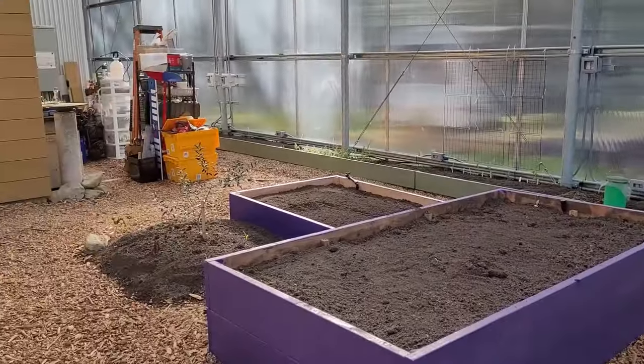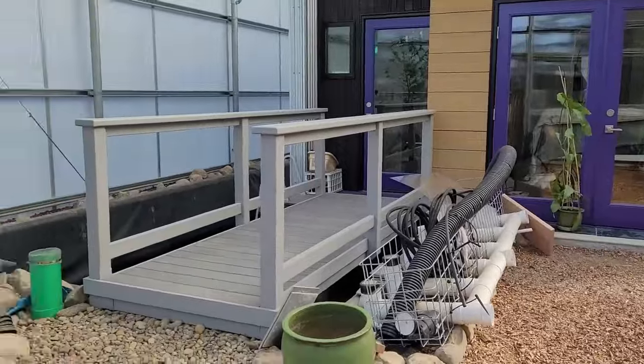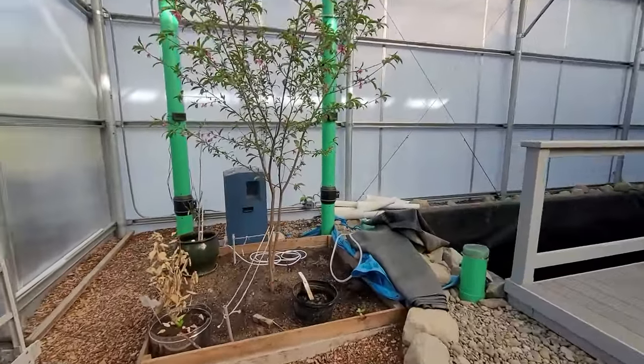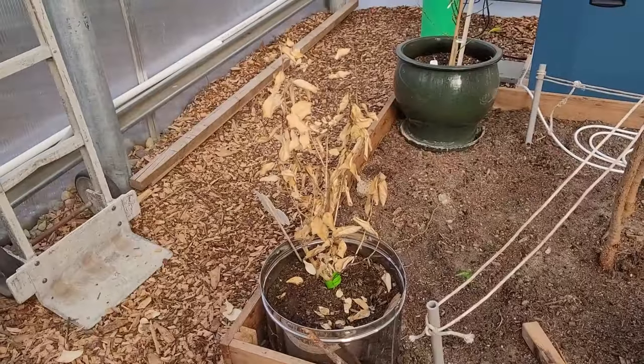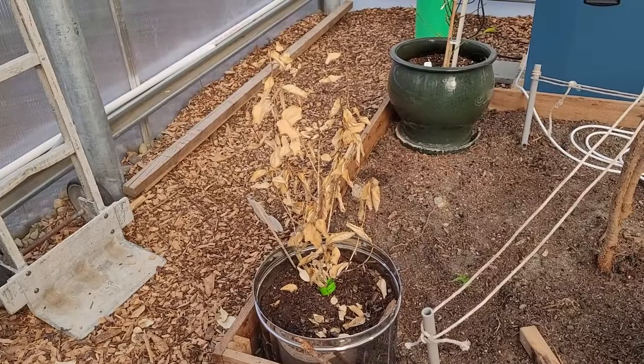I've been picking away at spring cleaning tasks, like washing the house windows inside and out, washing the greenhouse walls, and washing the bottom of the pool. I'd hoped the key lime would recover from the freeze, but it's dead dead. Time to pull it out.